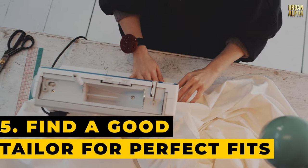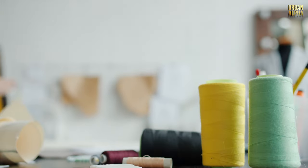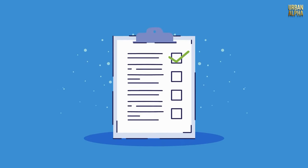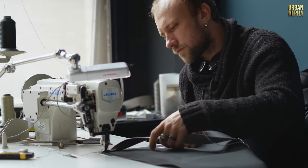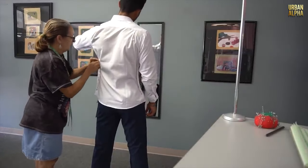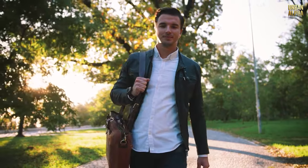Tip 5: Find a Good Tailor for Perfect Fits. A stylish man understands the significance of well-fitted clothing, and the secret lies in having a dependable tailor. Start by conducting an online search for local tailors with the highest ratings. Once you've narrowed down candidates, pay them a visit and entrust them with a straightforward task, such as hemming a pair of pants. This lets you assess their craftsmanship. With a skilled tailor at your service, you'll enjoy perfectly fitted garments that elevate your style to a whole new level.